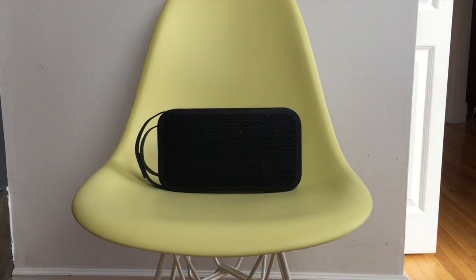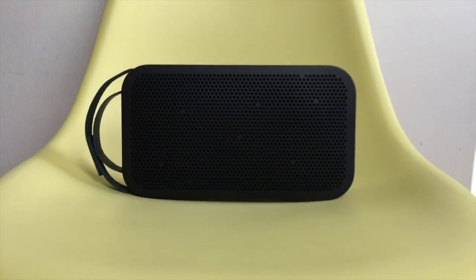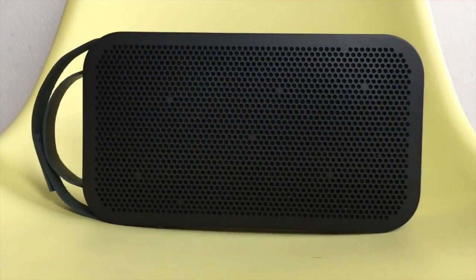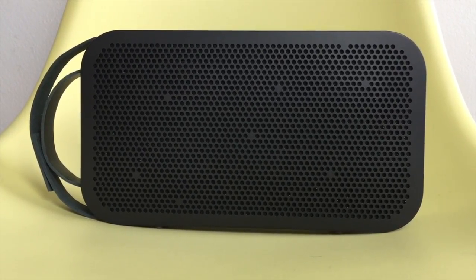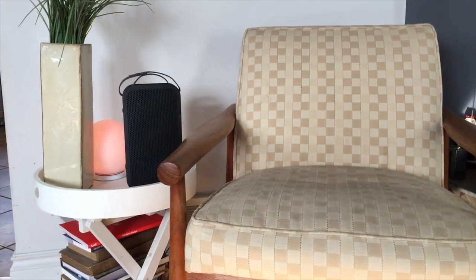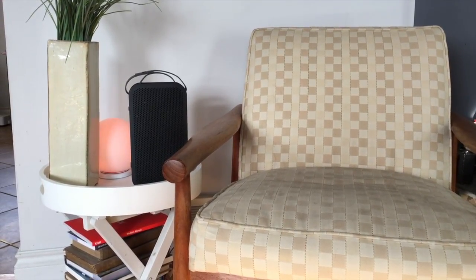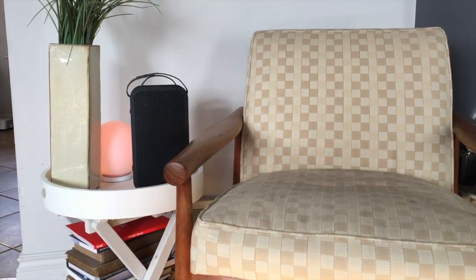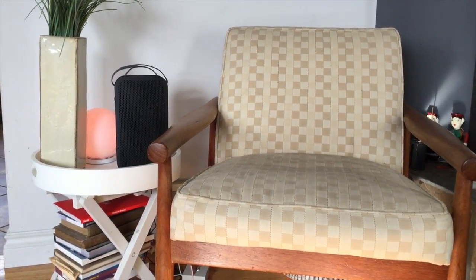The Beoplay A2 can manage up to eight different users, which is much more than standard for this kind of speaker. It'll remember the users and their devices, though depending on who has been using it last you may need to reconnect your Bluetooth. The Bluetooth 4.0 signal is really strong — I never lost the signal on the main floor of my house even when going in and out of different rooms. It wasn't until I went to the opposite end of the house on the lower level that the signal even started to cut out.